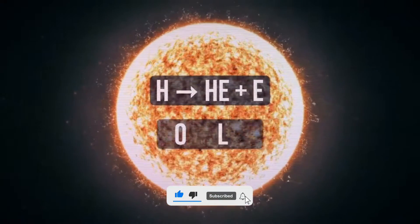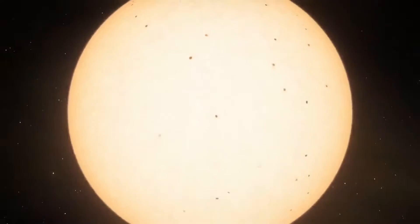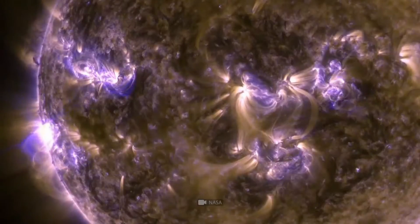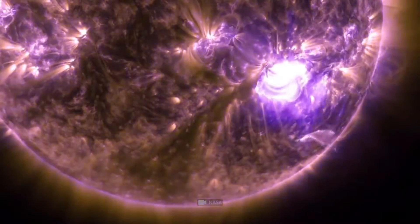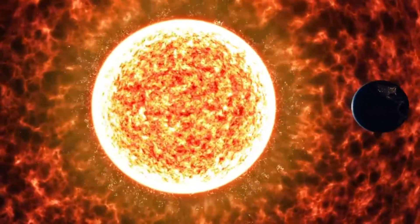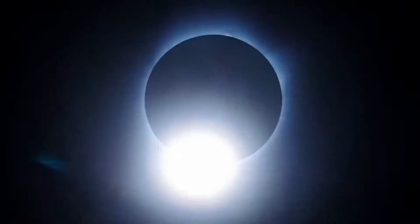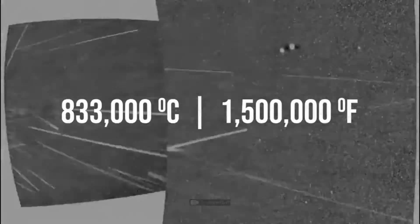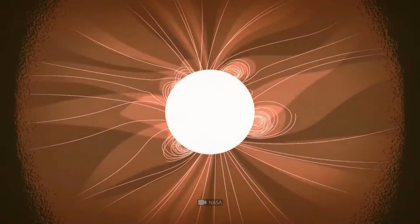Launched in 2018, the Parker Solar Probe is a powerhouse of technology with the goal of getting up close and personal with the Sun. It's set to come within 9.86 solar radii from the center of the Sun — that's only 6.9 million kilometers away, or 4.3 million miles. This mission is a hot one, with speeds reaching up to 690,000 kilometers per hour, which is the equivalent of 0.064% of the speed of light. The Parker Solar Probe is the fastest object ever built.